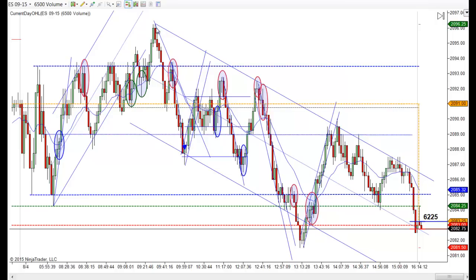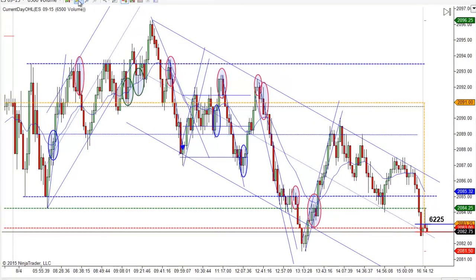If you notice, it's pretty much a measured move out the top as it is at the bottom. We might have went a little farther out the bottom, let's just measure it and see. Just looking at it with the eye test, it looks pretty close.